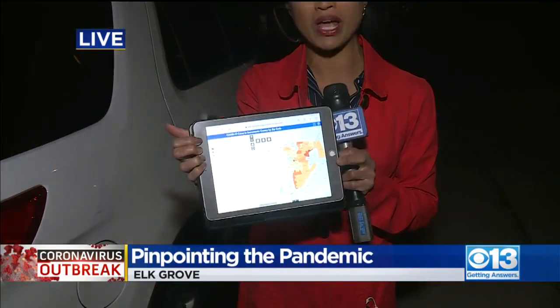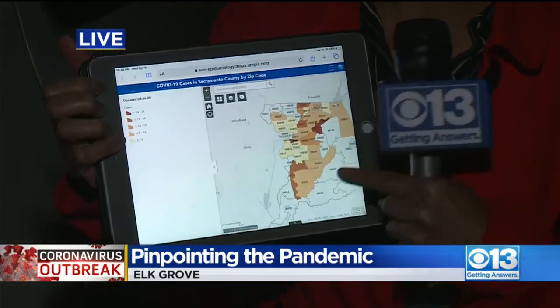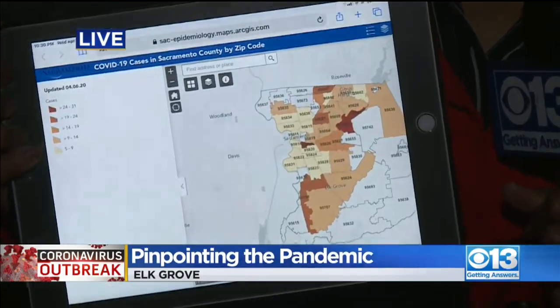I'm sure many of you want to know exactly how many COVID-19 cases are near you. Well, just this week, Sacramento County released this map — an interactive map that shows you exactly how many cases there are by zip code.